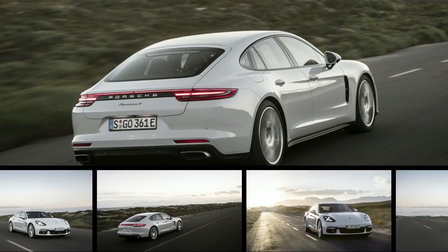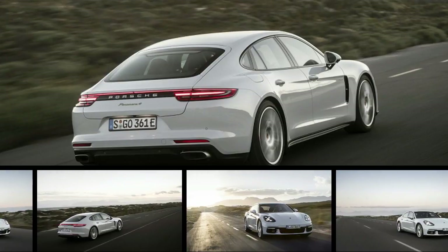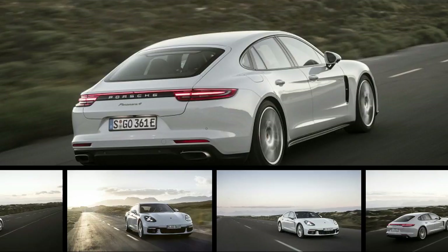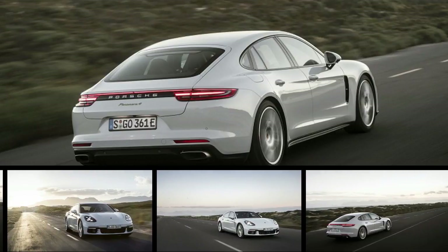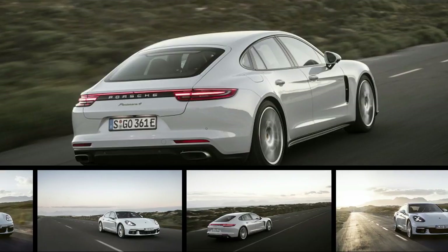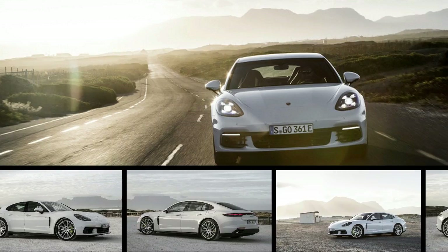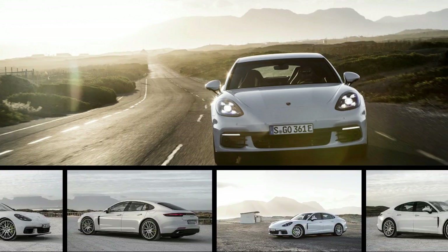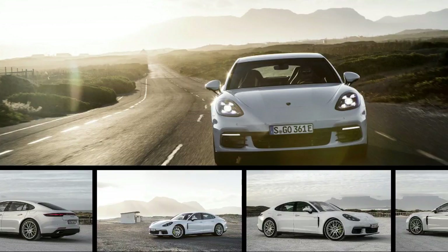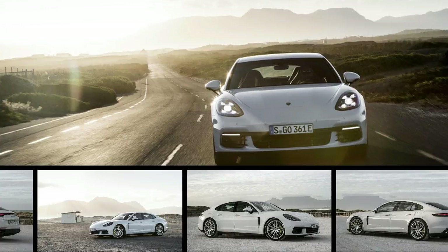Acid green, the color Porsche uses for details on its electrified cars, doesn't exactly sound environmentally friendly. After driving the new Panamera E-Hybrid, you don't really get a tree-hugging vibe either. Porsche's third attempt at a gas-electric sedan uses its electric motor to add performance, with environmental advantages like lower fuel consumption and electric-only driving considered bonuses.